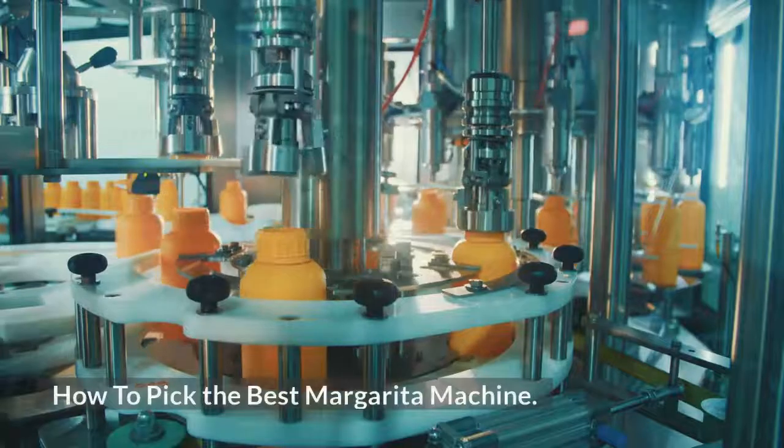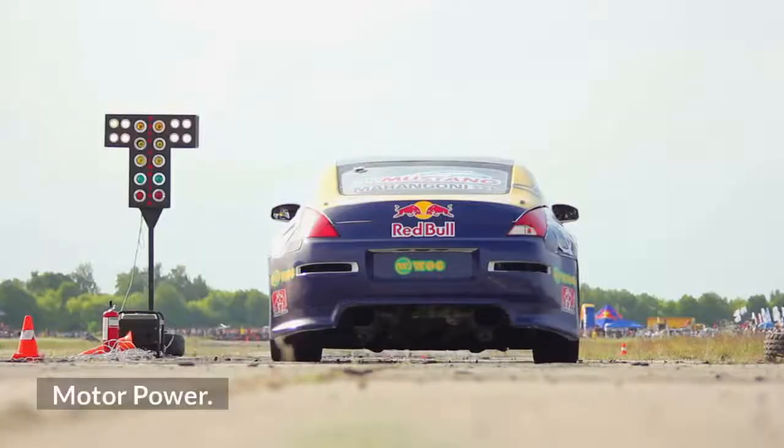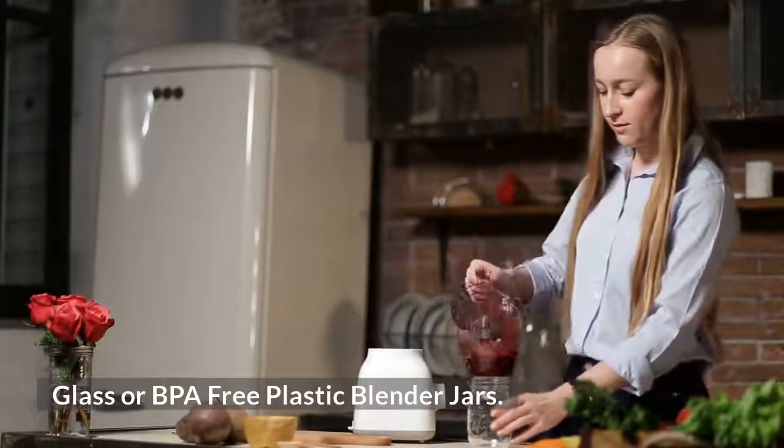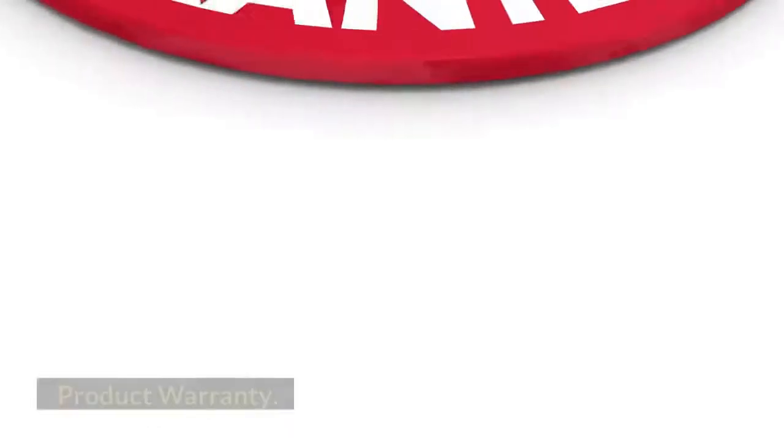How to Pick the Best Margarita Machine. Key factors to consider include: Pitcher Capacity, Motor Power, Glass or BPA-free Plastic Blender Jars, Ease of Making, Versatility, Special Features, and Product Warranty.